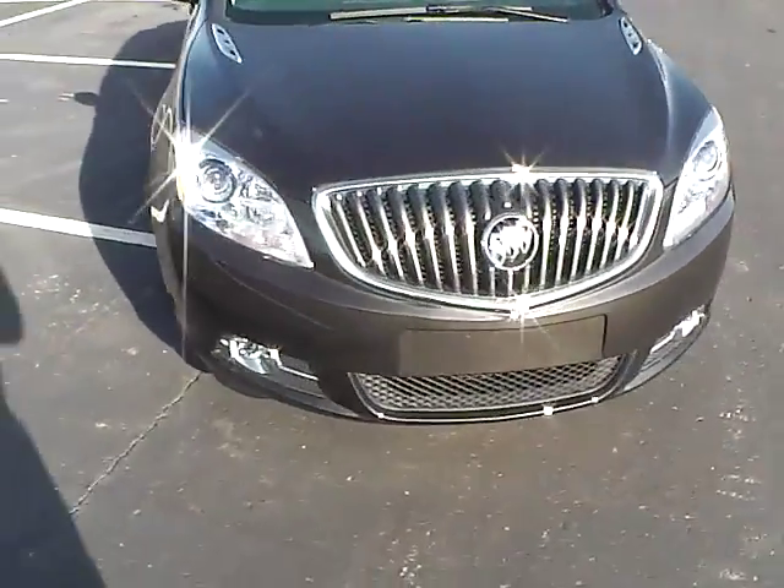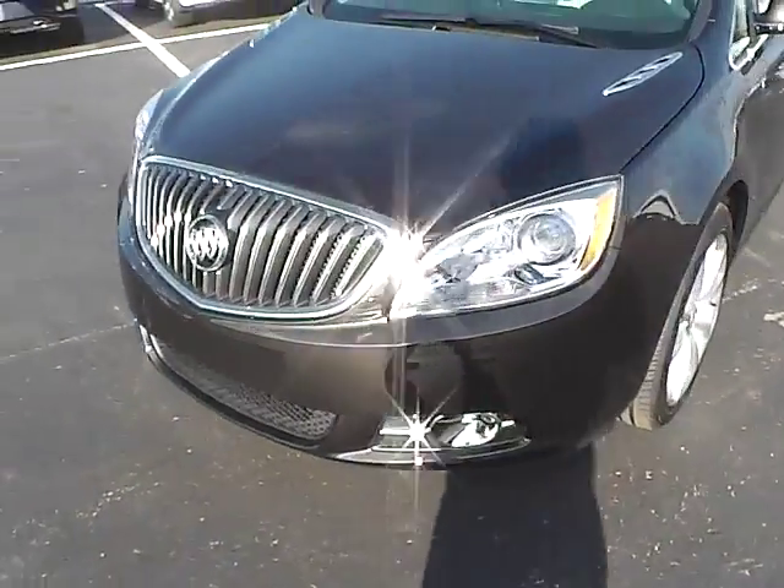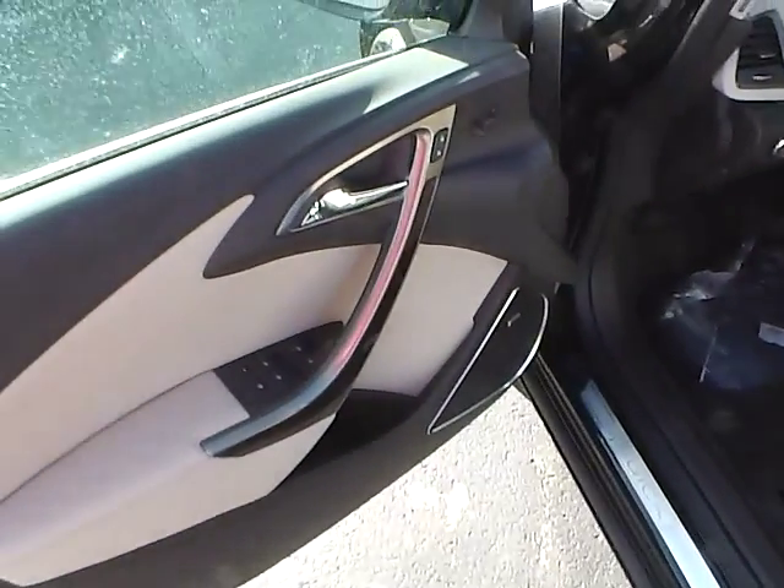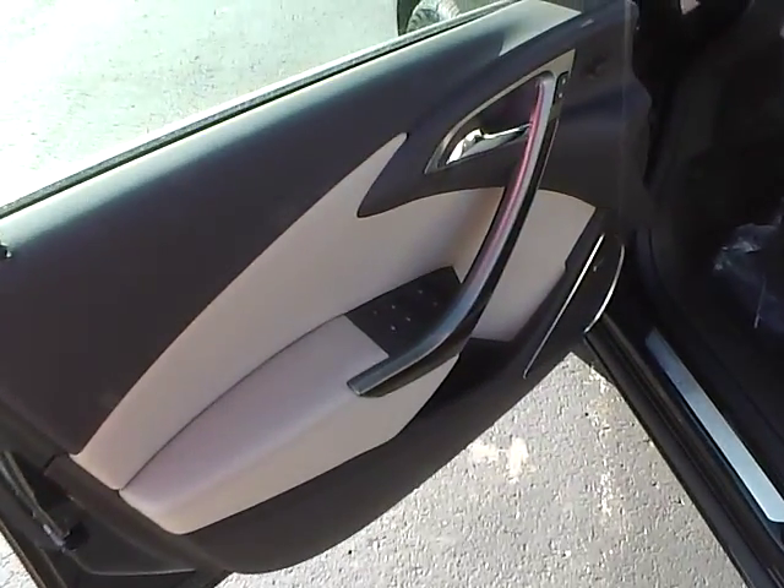It also comes with fog lights, power locks, windows and mirrors with blind spot monitoring.